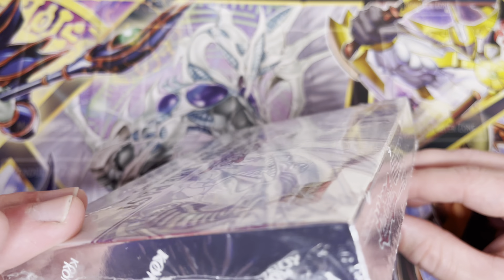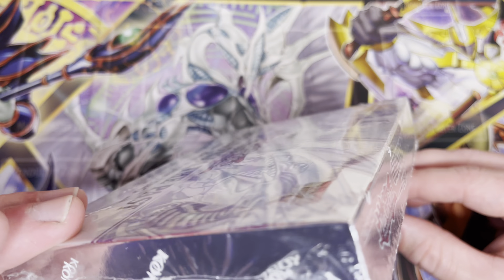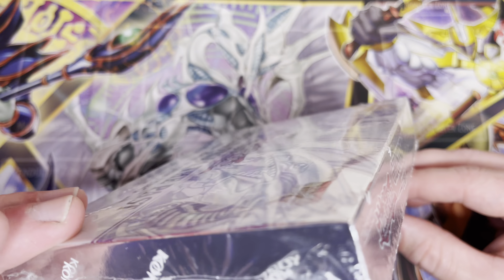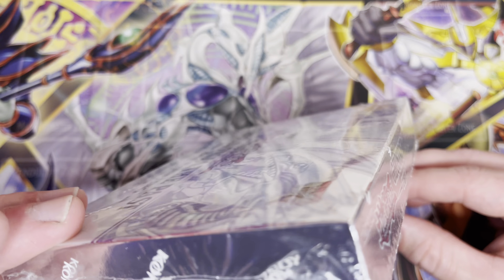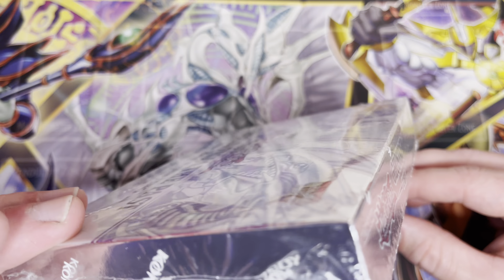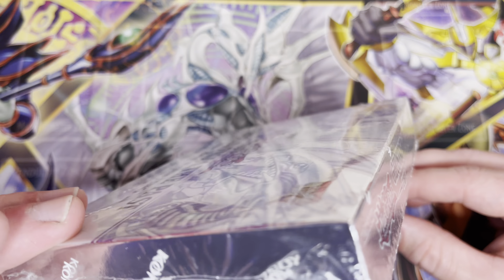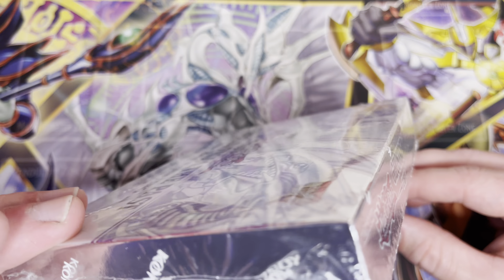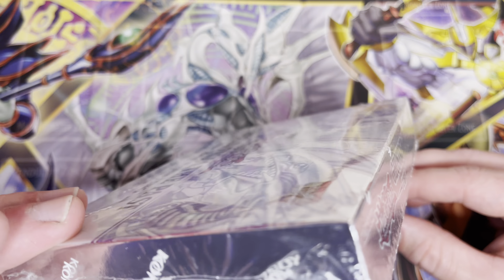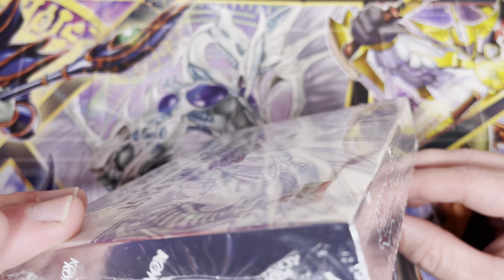I went ahead and pre-opened the card packs so they'd be easier to pull out and save some time on the video. Here is card pack number two: Vampire Grace — I love the artwork on some of these new cards — Despian Comedy, Chaos Greffer, Zombie World, and last but not least, Pendulum Area.